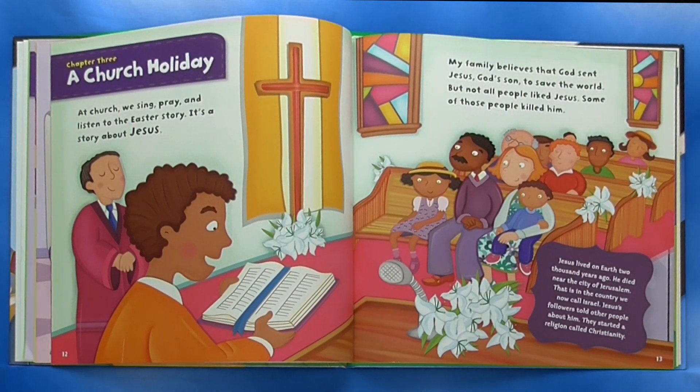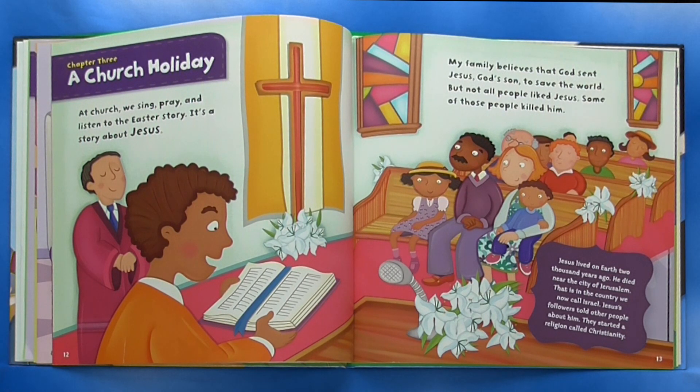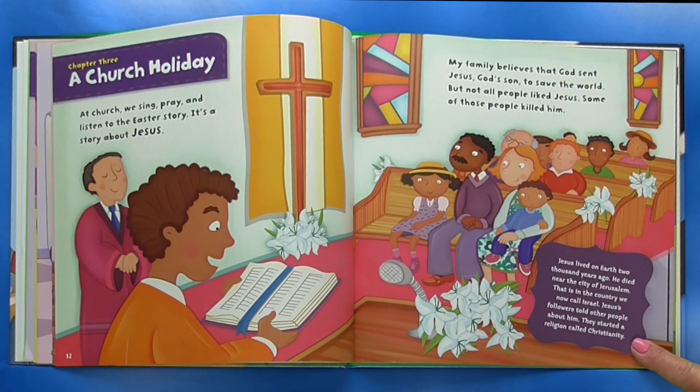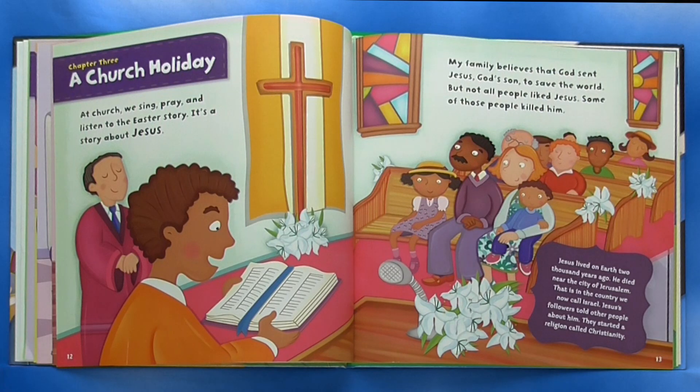Chapter 3: A Church Holiday. At church, we sing, pray, and listen to the Easter story. It's a story about Jesus. My family believes that God sent Jesus, God's son, to save the world. But not all people liked Jesus. Some of those people killed him. Jesus lived on Earth 2,000 years ago. He died near the city of Jerusalem — that is in the country we now call Israel. Jesus' followers told other people about him. They started a religion called Christianity.